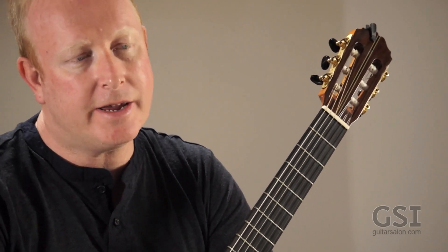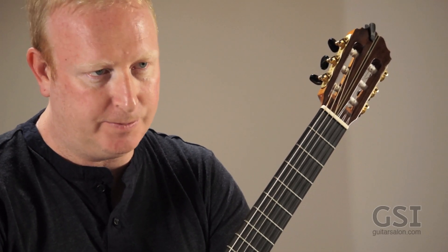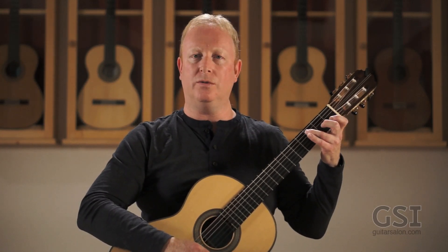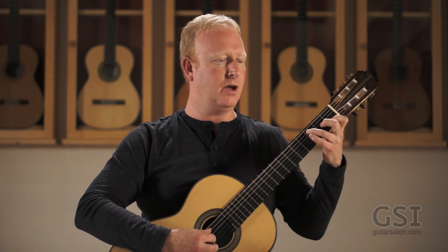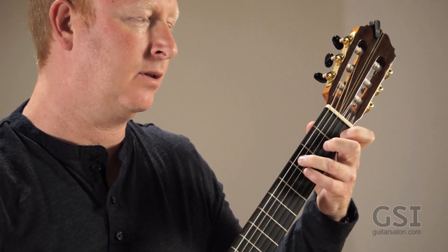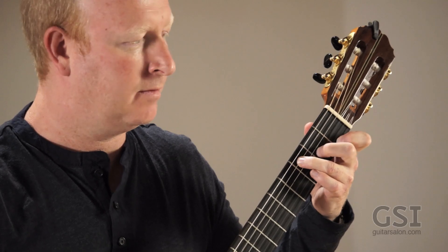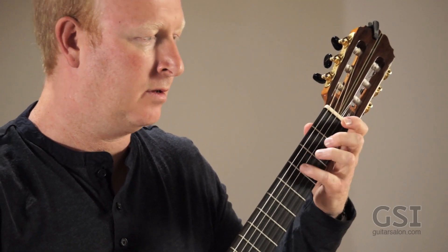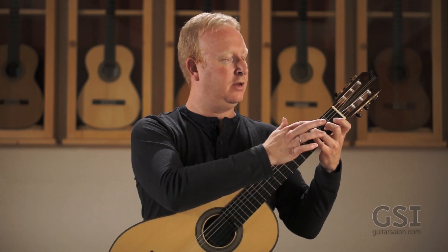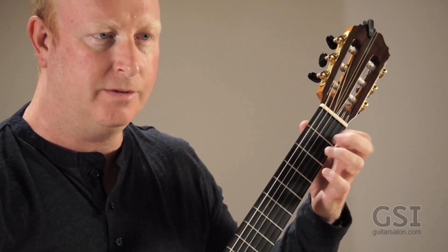This particular etude is written for left-hand slurs in first position. The point of this isn't just the slurs, but it's also playing slurs with fixed fingers. So if we look at the opening here — I've got the slur here, but I'm also holding a note down in the bass with the third finger. So it's not just that.